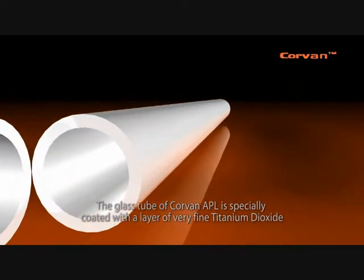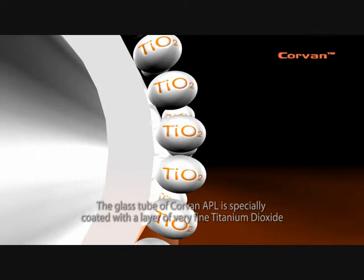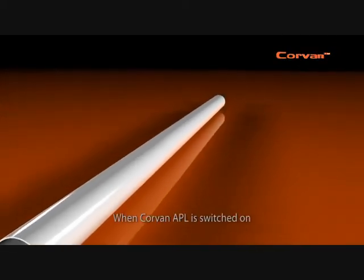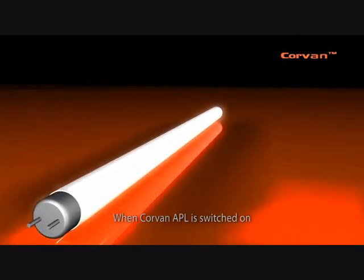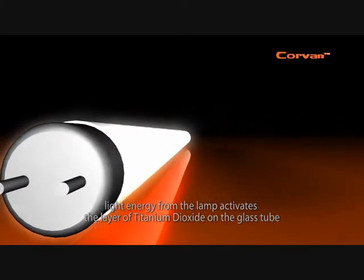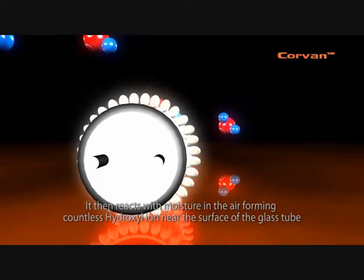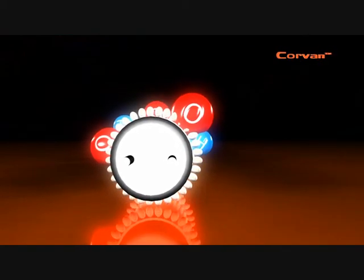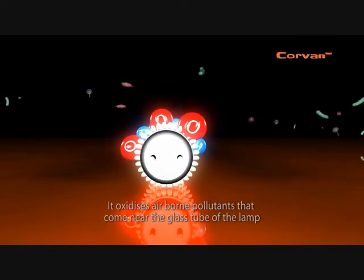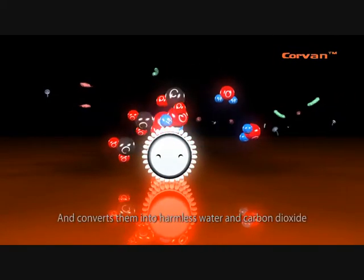The glass tube of Covent A Purifying Lamp is specially coated with a layer of very fine titanium dioxide. Titanium dioxide is a natural mineral from the earth. When Covent A Purifying Lamp is switched on, light energy from the lamp activates the layer of titanium dioxide on the glass tube. It then reacts with moisture in the air, forming countless hydroxyl ions near the surface of the glass tube. Hydroxyl is one of the strongest oxidizing agents. It oxidizes airborne pollutants that come near the glass tube of the lamp and converts them into harmless water and carbon dioxide.